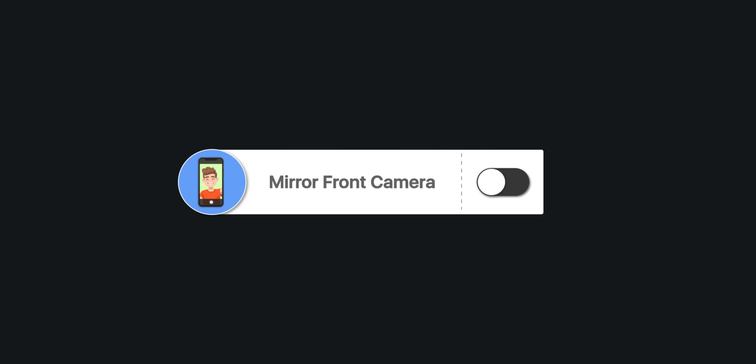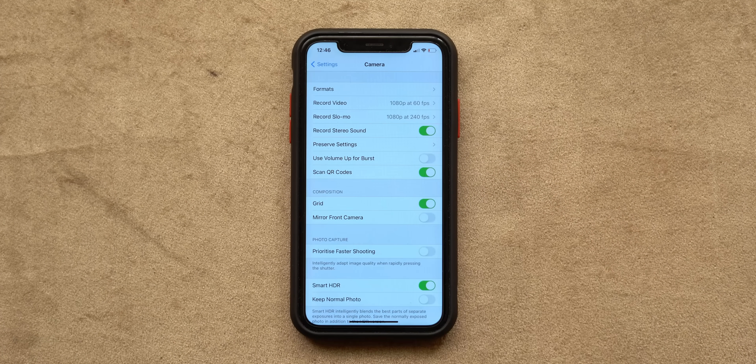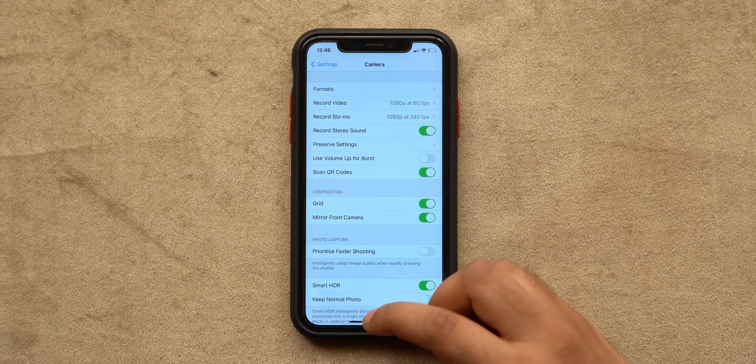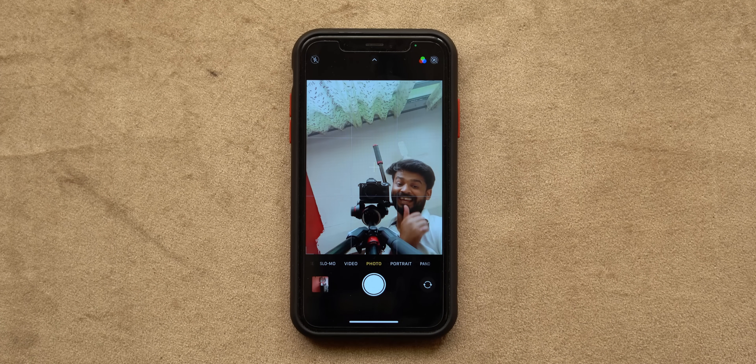If you like to take a lot of selfies, this is one setting you should definitely change. Go to Settings, tap on Camera, and enable the toggle next to 'Mirror Front Camera'. Now whenever you take a selfie, the final image will appear exactly the same as it appears in the viewfinder instead of getting flipped.